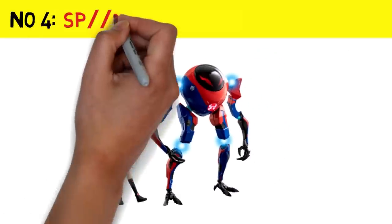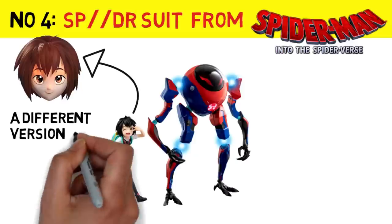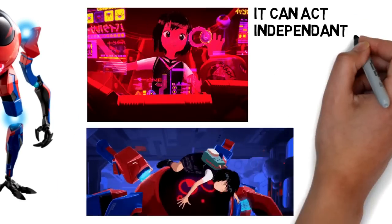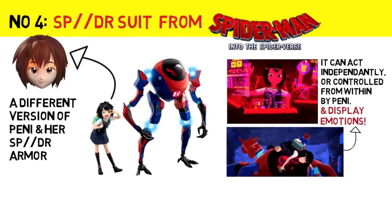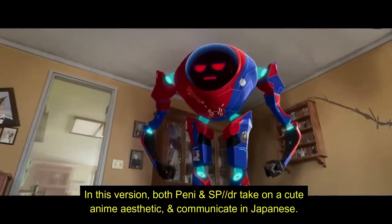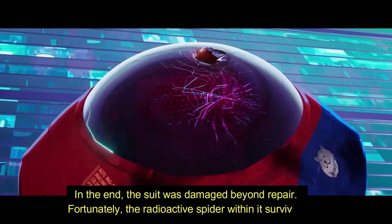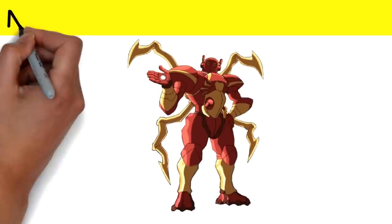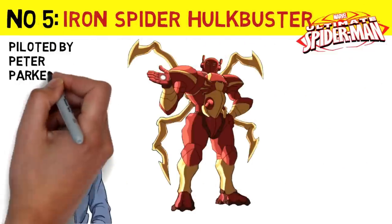Number 4: A different version of Penny's Spider-Suit as seen in the animated movie Spider-Man: Into the Spider-Verse. Number 5: The Iron Spider Hulkbuster from the Ultimate Spider-Man TV Series.